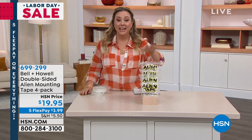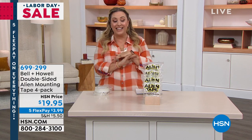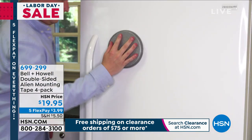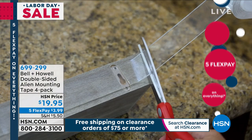Happy Labor Day weekend — on holiday weekends we do the honeydew list. I don't know how you'd get any of that done without Alien Tape. We have a special today for $19.95 — you're getting 40 feet of Alien Tape. It's double-sided mounting tape that works on surfaces you'd think it's impossible to stick anything to, like brick, stone, wood, glass, indoor and outdoor. What separates it is that it's not glue — it's a different technology. It's completely reusable.